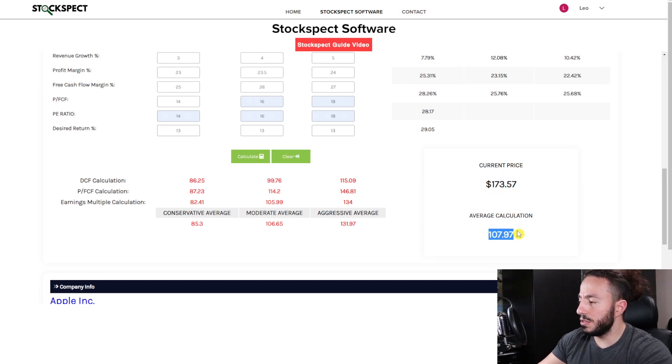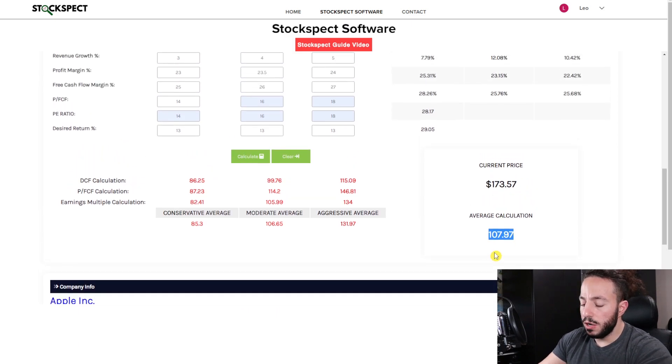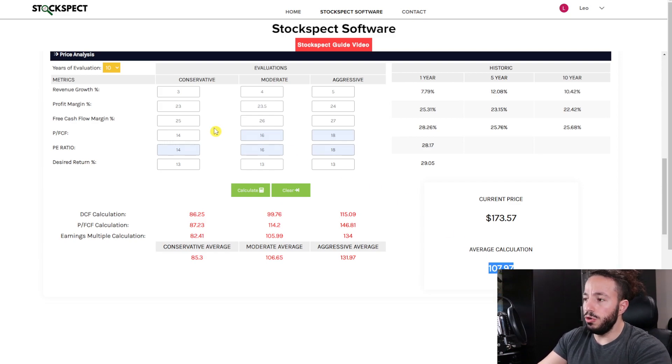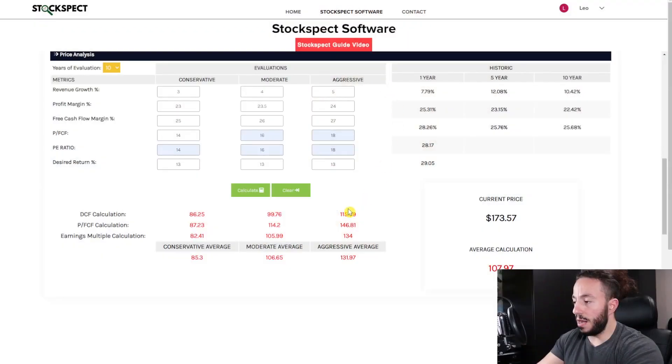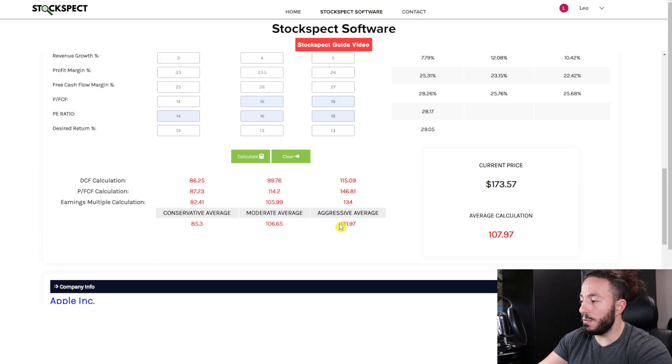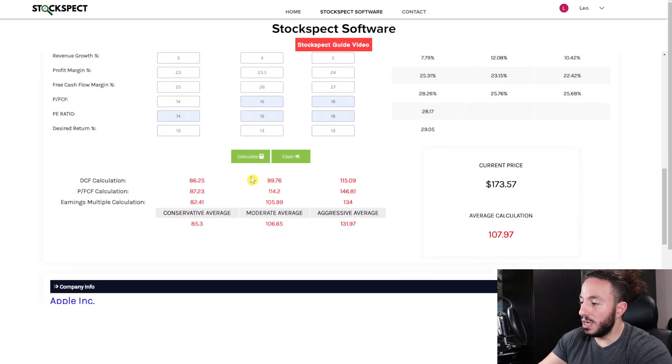After crunching the numbers — Apple is currently at $173, and the average calculation comes out to $107.97. You may say that's extremely low, but I don't want to be overpaying for Apple. I currently own Apple at $130 a share, mostly factoring in a 5% revenue growth going forward for the next 10 years. I paid $130 for this company — have I overpaid? Potentially. However, if I'm going to add to my position, I'm only going to add once it gets back around $130 or lower, maybe even down to $85 if it falls that far.